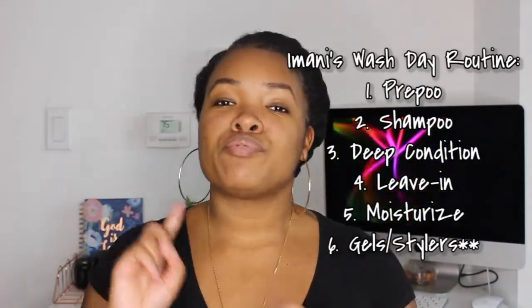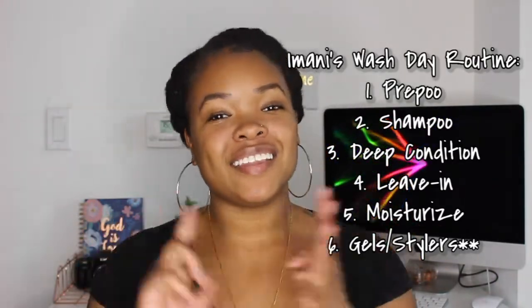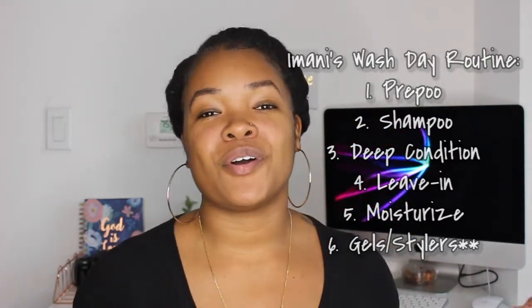Make sure you guys check out my pre-poos, my shampoos, my deep conditioner, and my leave-in conditioner videos before you go ahead and watch. Alright, it is episode 5. Today we are talking about moisturizing after the wash.